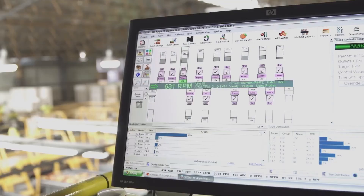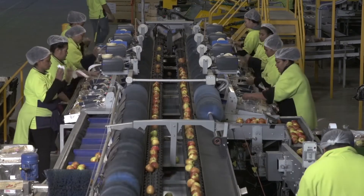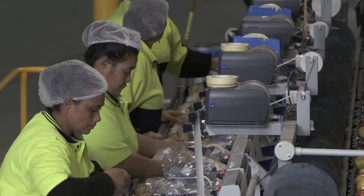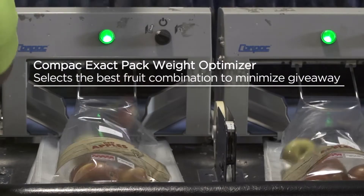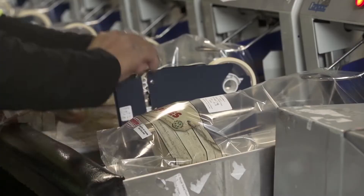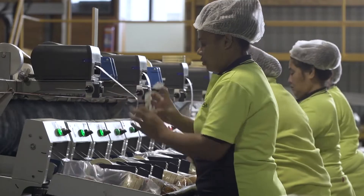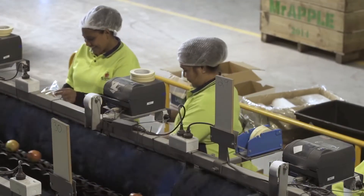We specialise in bagging on the DLS. On a good day we can do 85,000 bags — that's about 50 bags per minute per side. The machine is set to run at 350 fruit per minute on average on each side, so we're achieving good numbers.